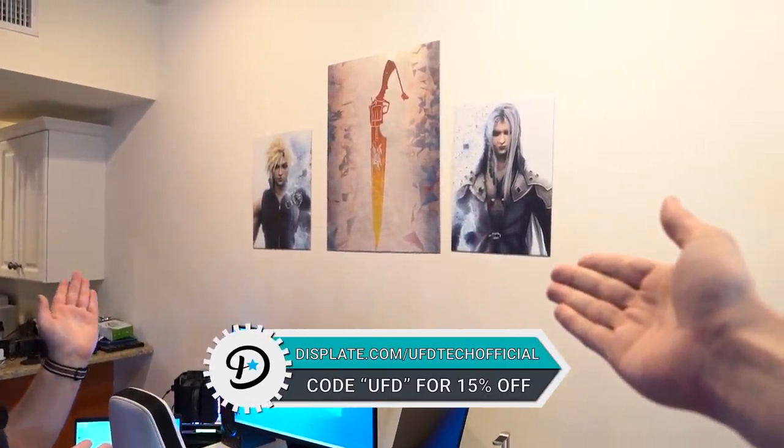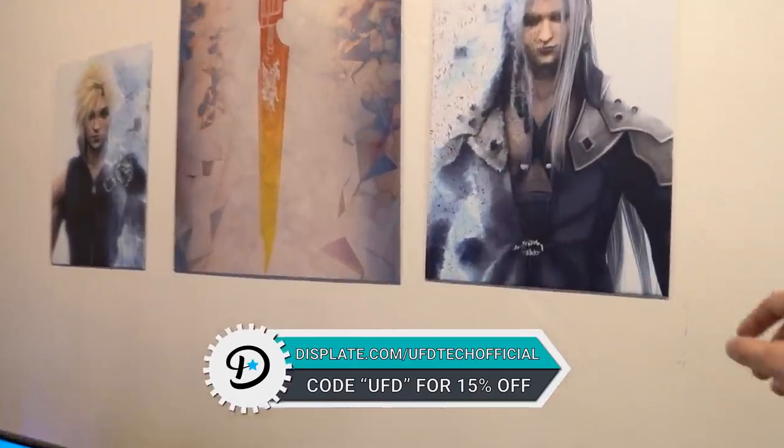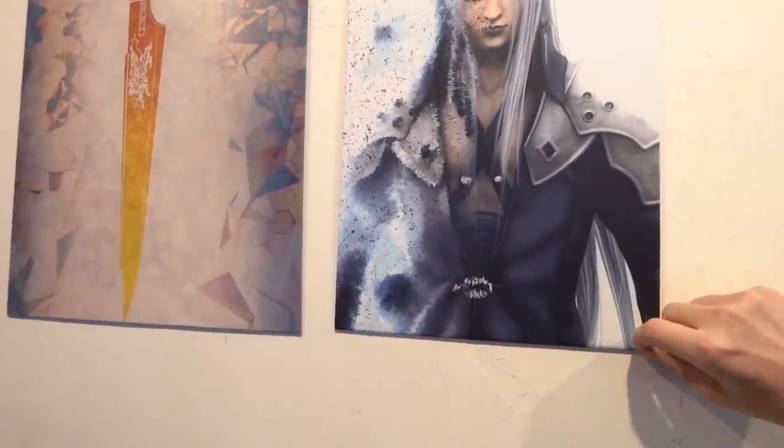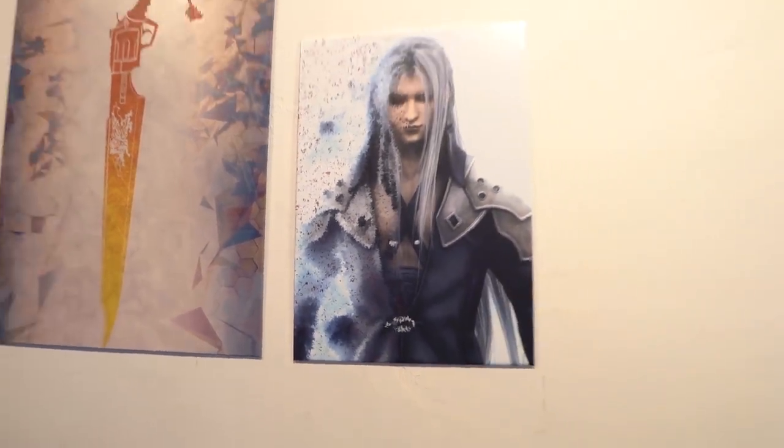Displate.com/ufdtechefical with coupon code UFD to save 15% on your Displates. They're amazing — dope metal prints. Katelyn doesn't put them up correctly and you have to make sure they don't go skew, but it's so easy because they're on a magnet.